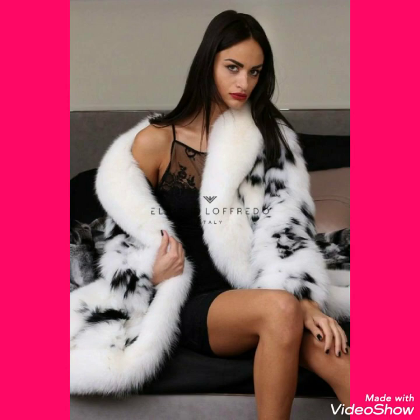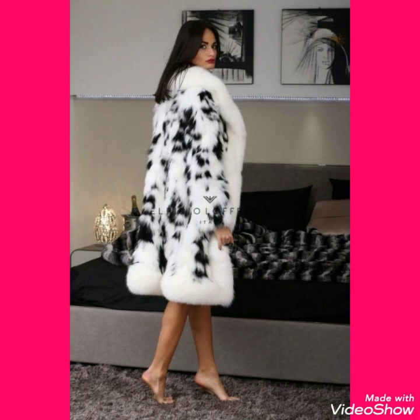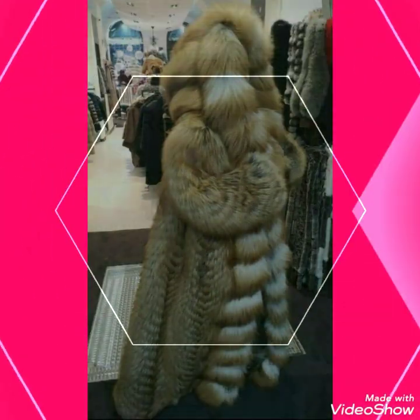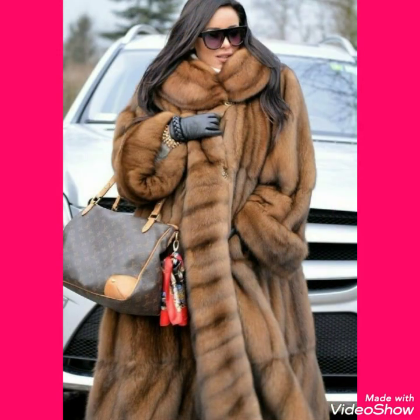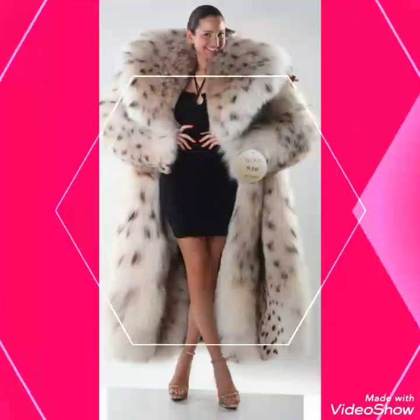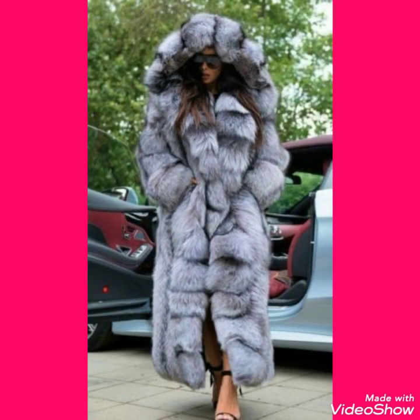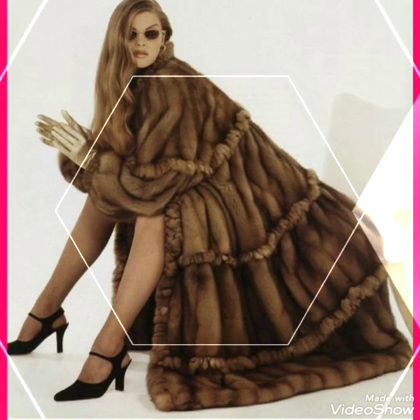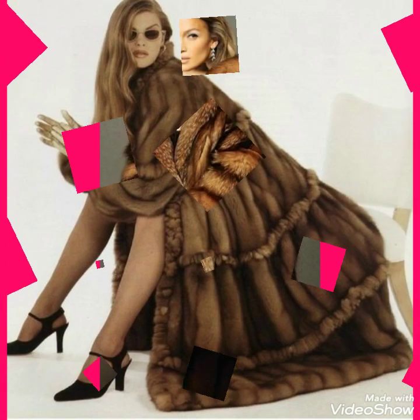In this video I'll show you the different designs of Fox fur long coat and short coat. All these designs are very beautiful, stylish, and gorgeous. By wearing these Fox fur long coats you feel very comfortable, warm, and classy. I suggest you watch this video till the end for more designs and ideas.